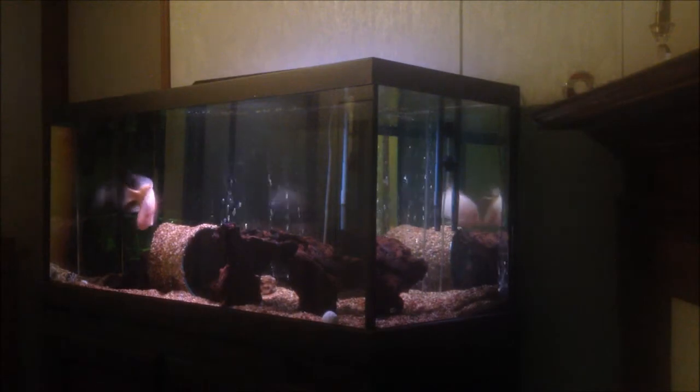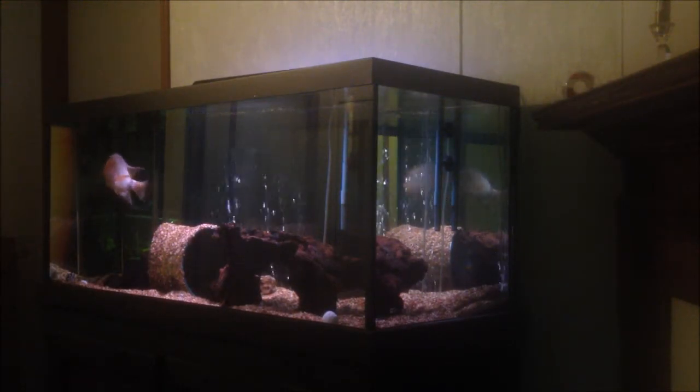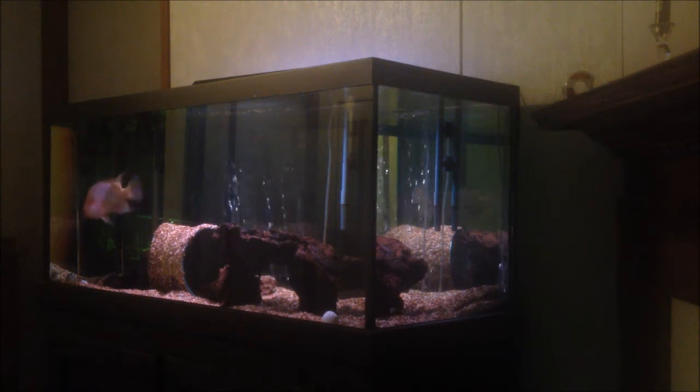He's definitely my favorite fish I've had. So interactive, a lot of fun to watch. I'm about to throw some freeze-dried plankton in there — it's fun watching him chase all the little pieces around.